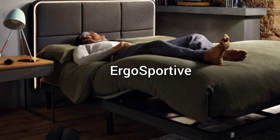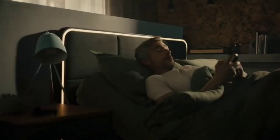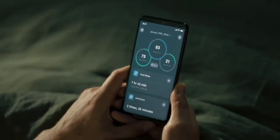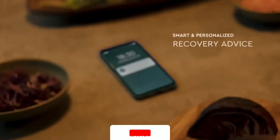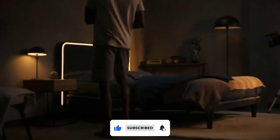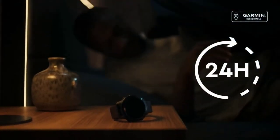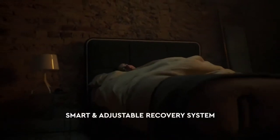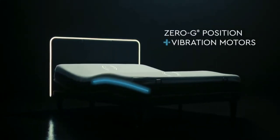If ergonomic sitting is still not enough, then we have ergonomic sleeping. Sleep better with the Complete Sleep System from ErgoSportive. It features a smart bed that can be adjusted, has built-in health sensors, and is operated via a built-in app. The app offers information about your well-being, physical fitness, and healing. The non-contact biometric health sensors assess your heart rate, breathing rate, respiratory rate, sleep stages, and snoring. It has an anti-snore technology that detects snoring and elevates the head of the bed automatically to assist and stop it.